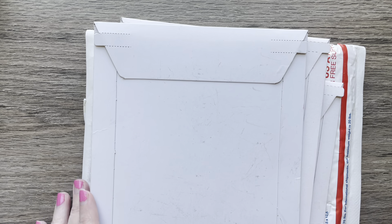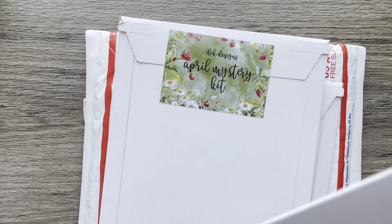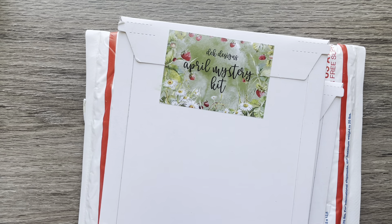Hi everyone, welcome back to my channel! This is Billie. Today I have a planner sticker haul for you, so let's just jump right in and get started.